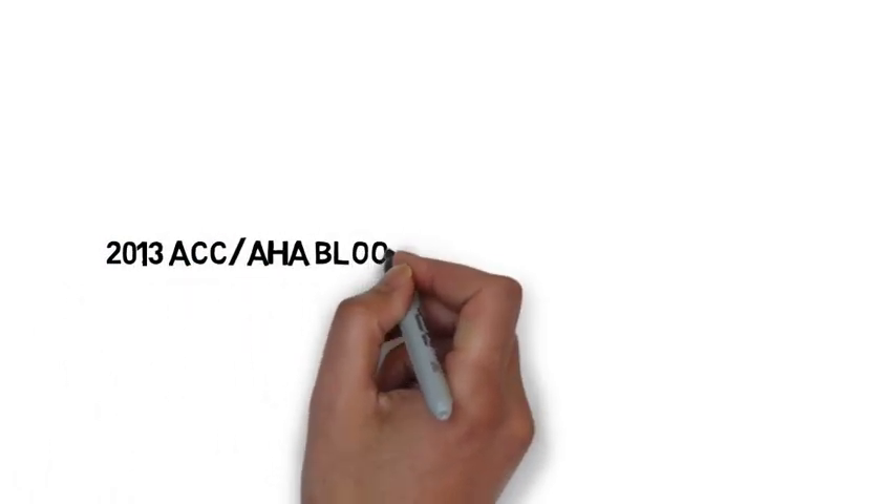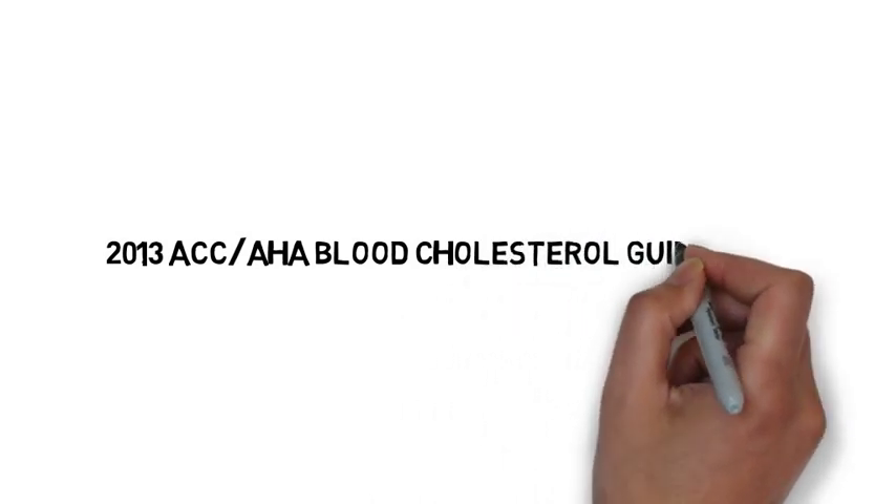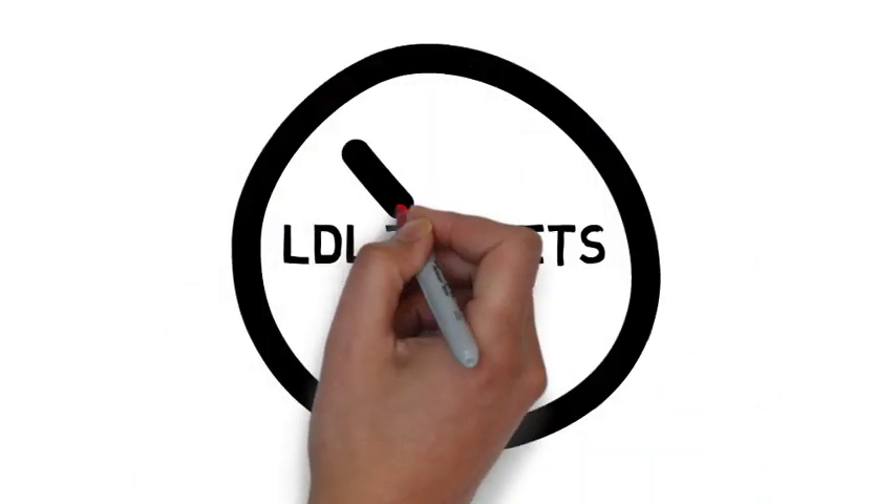This video will provide you with an overview of the 2013 ACC AHA blood cholesterol guidelines. The first major change is that patients will no longer be treated to LDL targets. Secondly, four major groups have been identified to benefit from statins.